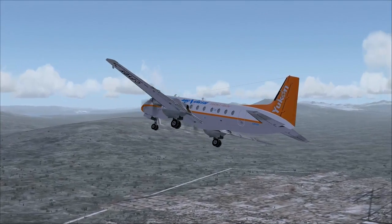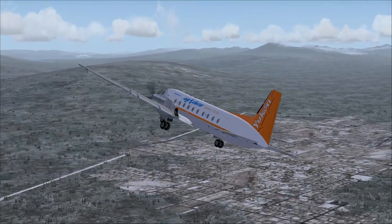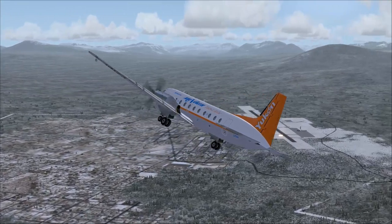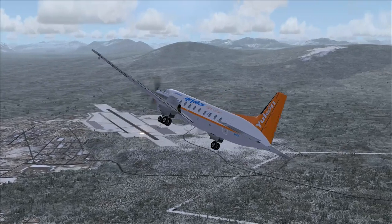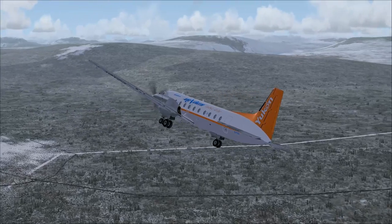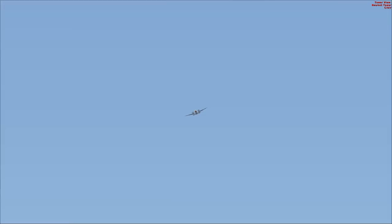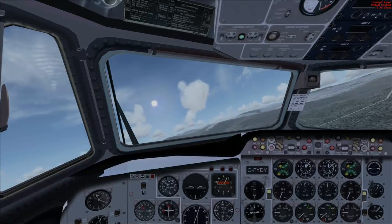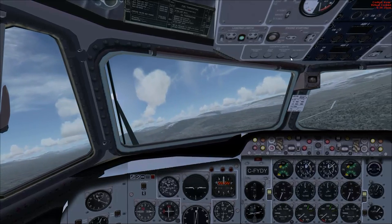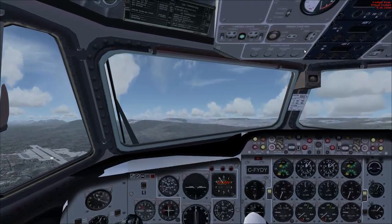We're going to head back into Whitehorse here. The 748 quickly became popular with a variety of airlines operating in remote areas. It could haul payloads of over 10,000 pounds in and out of short rough fields with little to no ground service equipment. A lot of those things needed for ground servicing on most aircraft of the time were actually on board this aircraft — in fact, engine start could be done from within the aircraft without needing ground service equipment. This was important for flying into some of these rough strips.